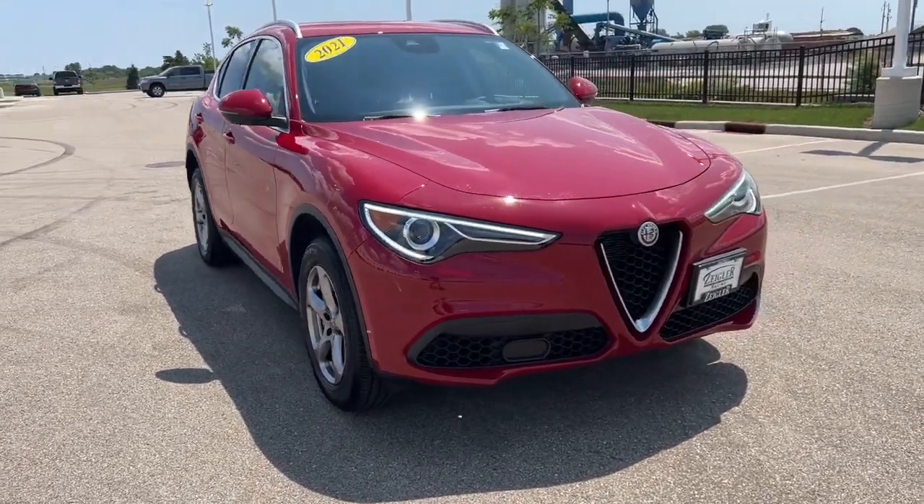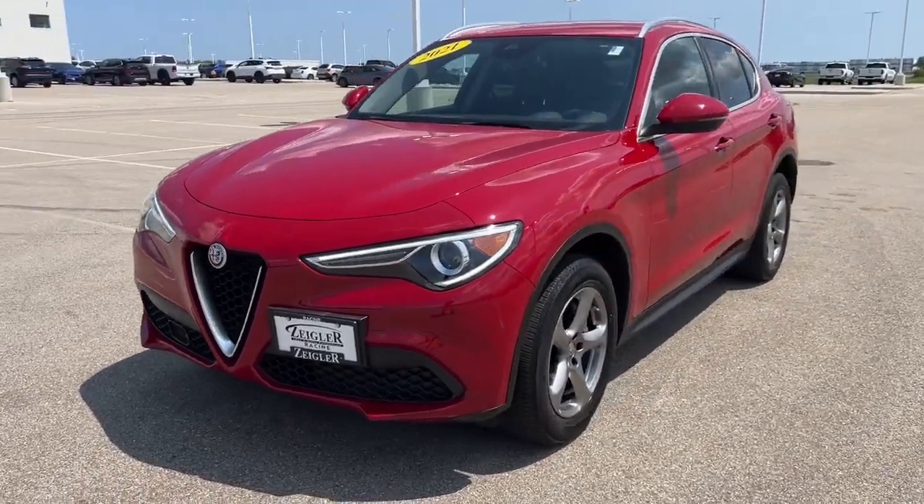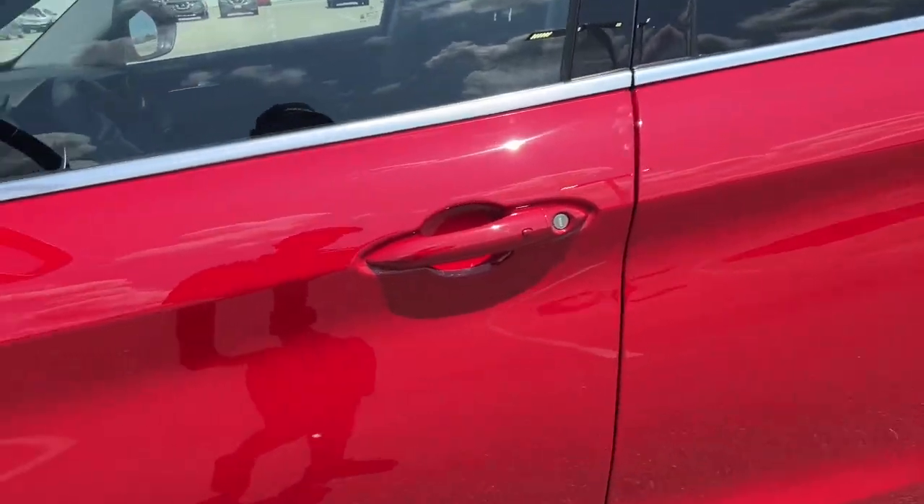Here we have a 2021 Alfa Romeo Stelvio with only 22,000 miles on it. Beautiful red color with the silver accents.